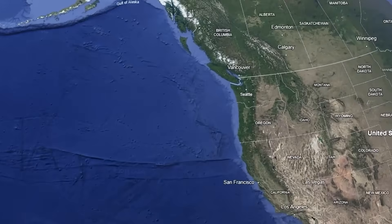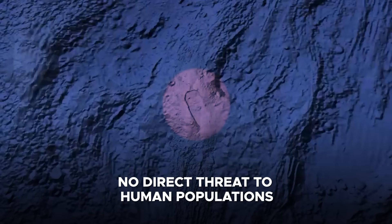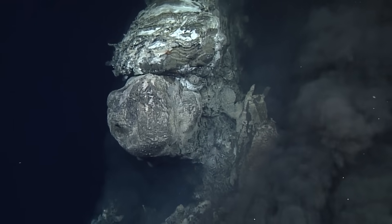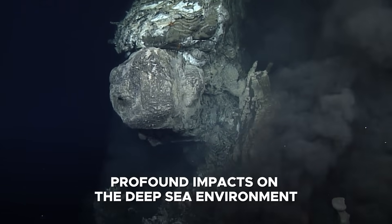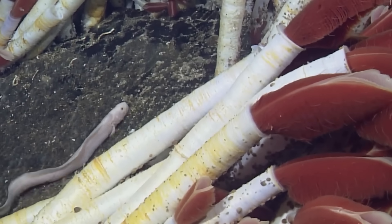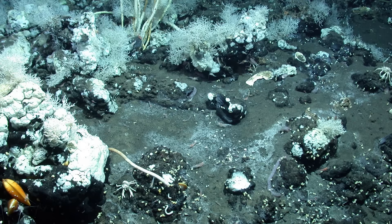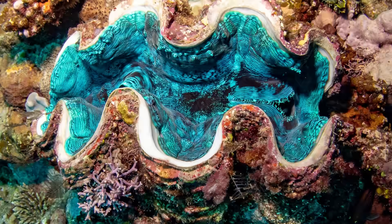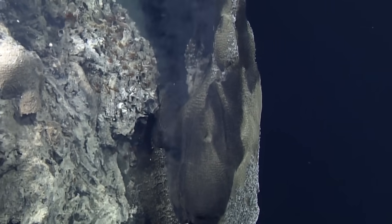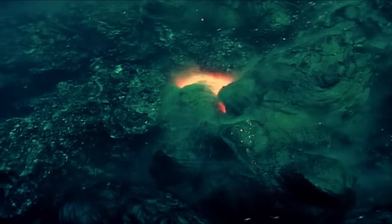Due to its remote offshore location and depth of nearly 5,000 feet, the volcano poses no direct threat to human populations or coastal communities. However, its eruptions have profound impacts on the deep-sea environment. The flanks and summit of Axial Seamount are home to biologically rich and bizarre communities of organisms that rely not on sunlight but on chemosynthesis. Microorganisms, tube worms, giant clams, and unique crustaceans flourish around hydrothermal vents, thriving on the chemicals released from volcanic activity. When Axial Seamount erupts, these fragile habitats are buried under thick basaltic lava flows.